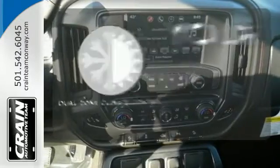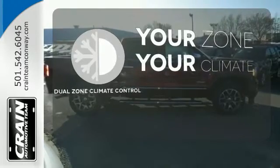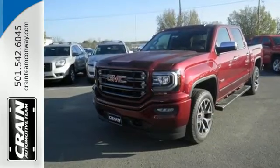It's too hot, it's too cold — not anymore with the Dual Zone Climate Control. Elevate your expectations of comfort, durability and capability with this tough truck. Put it to work today.